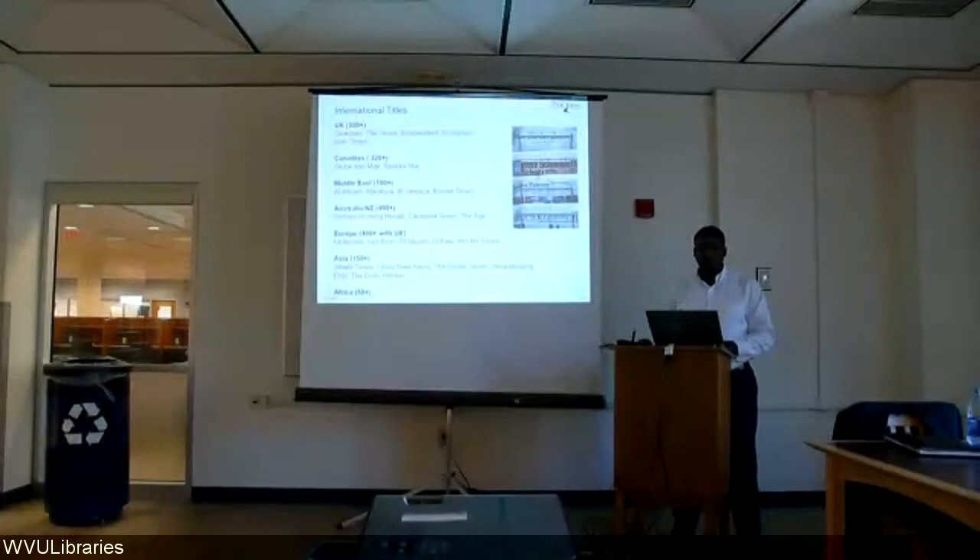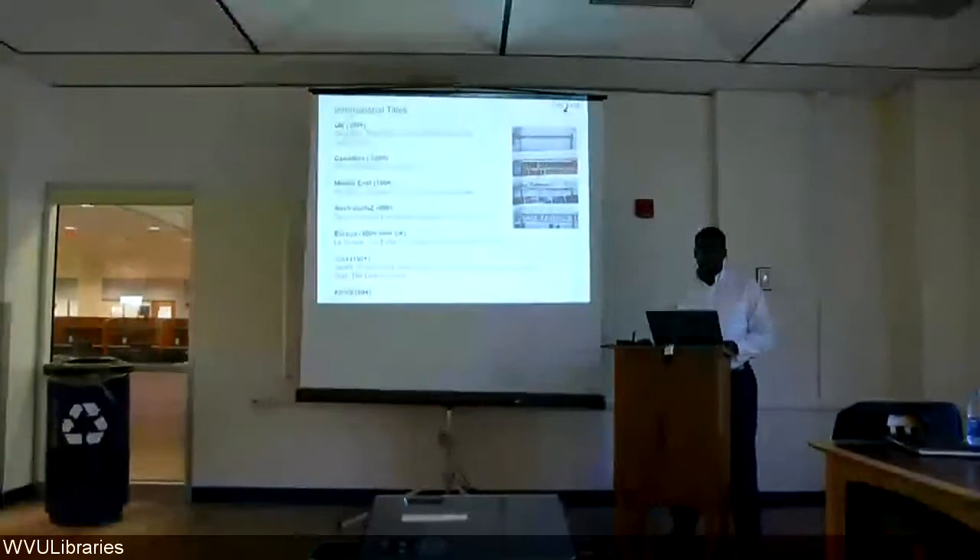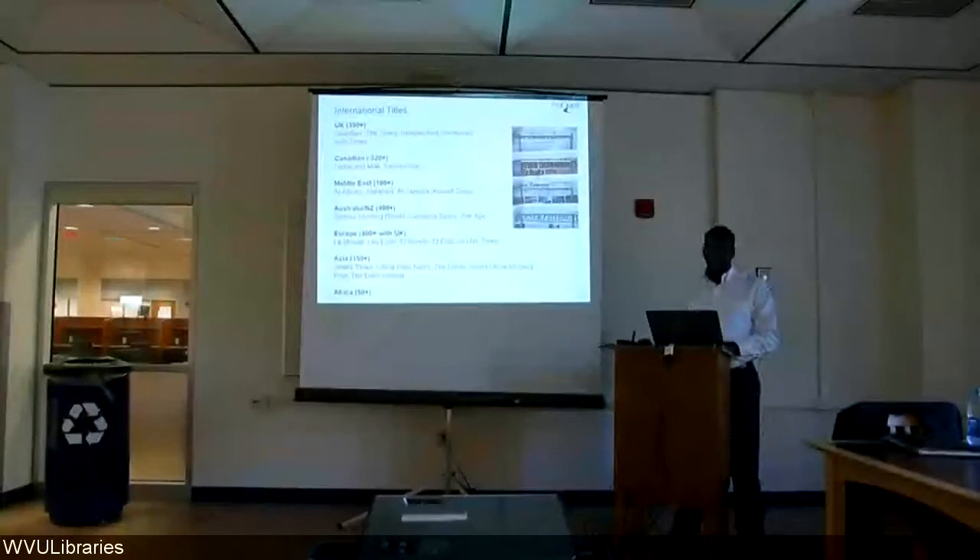Some international titles have also been added — more than 350 titles from the United Kingdom, along with Canadian titles, titles from the Middle East, Australia, Europe, Asia, and Africa.